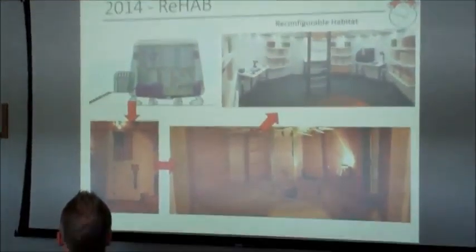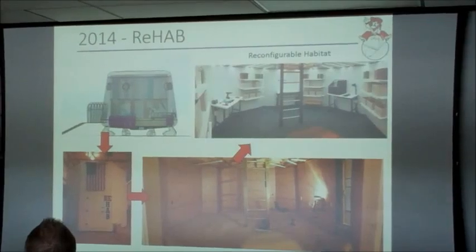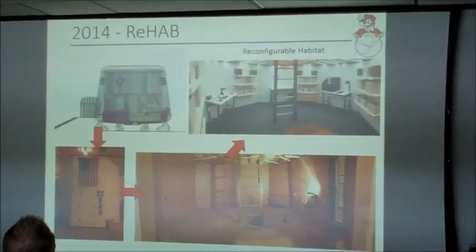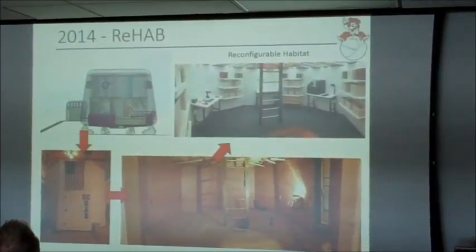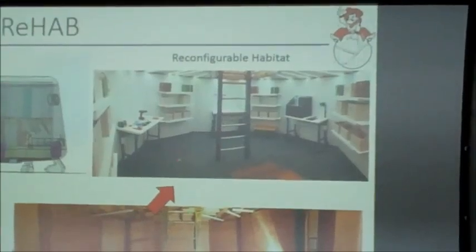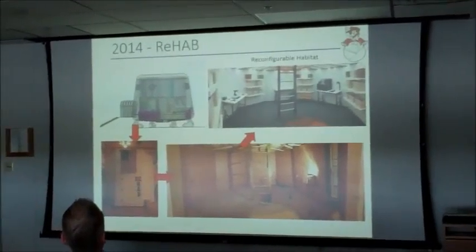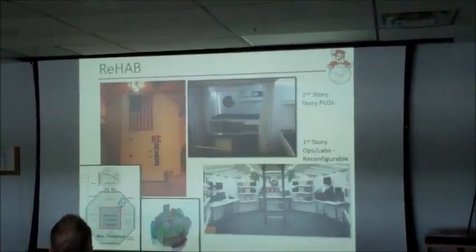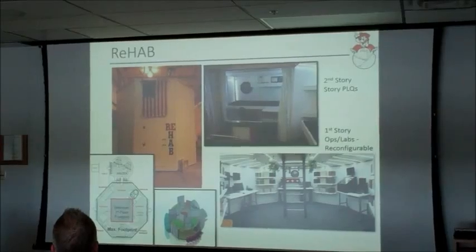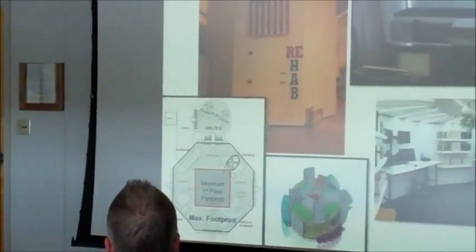This is the ReHab, which was designed to be a lander for a Mars mission. The goal was also to use it to study habitability requirements based upon variable volume. The design is set up so these walls can move inward — you see these tracks — so it goes from a maximum volume to a minimum volume, based around a ladder that goes up to the second floor with personal living quarters. The first floor is reconfigurable with a maximum footprint and a minimum footprint, giving us the capability to modify how that lower floor is configured.